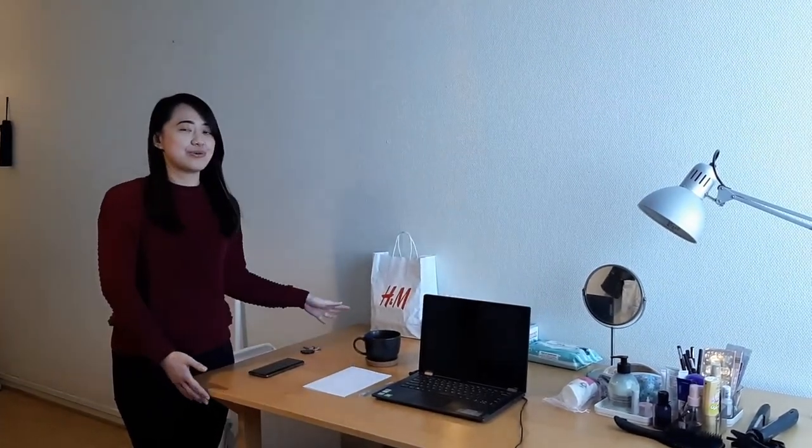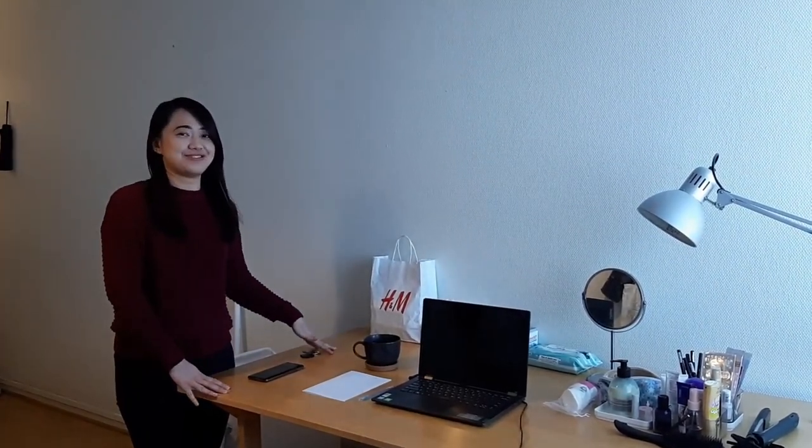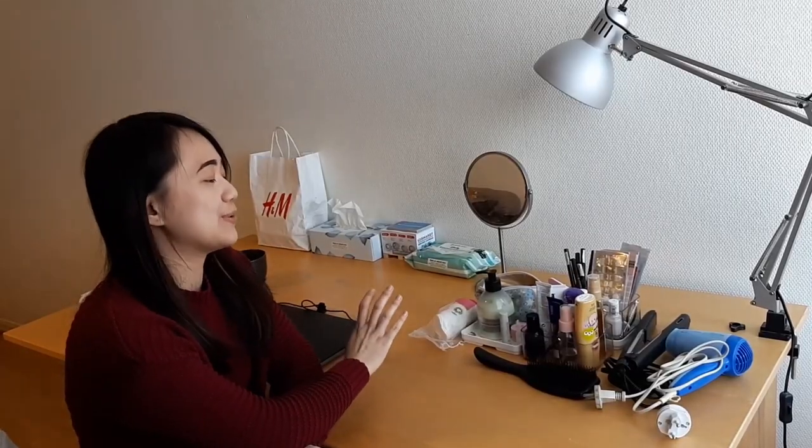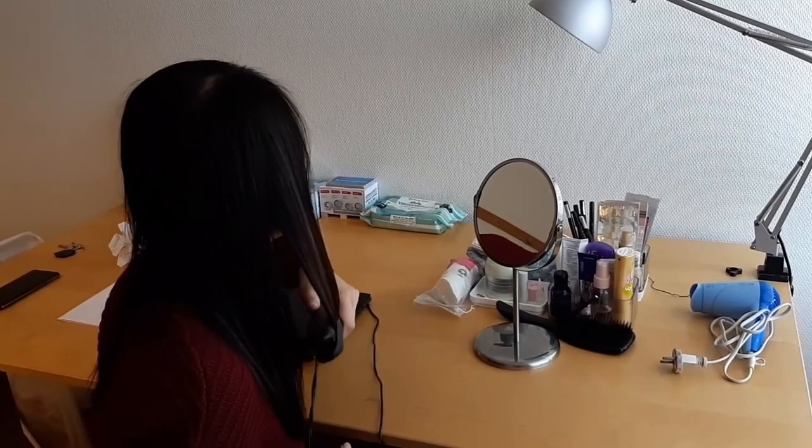I also got a huge desk here where I do most of my activities, like studying, doing online meetings, and doing my homework. This desk is also where I prepare myself to go out every day, like doing my makeup or drying and styling my hair.